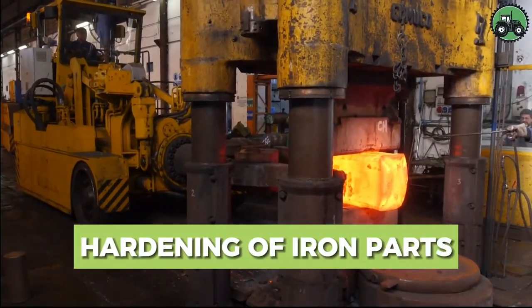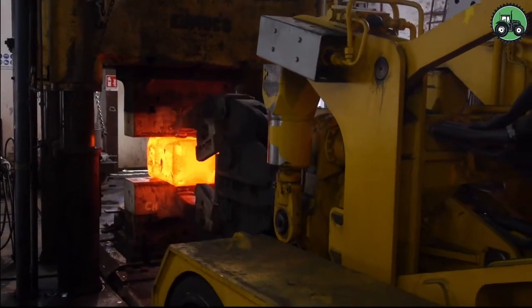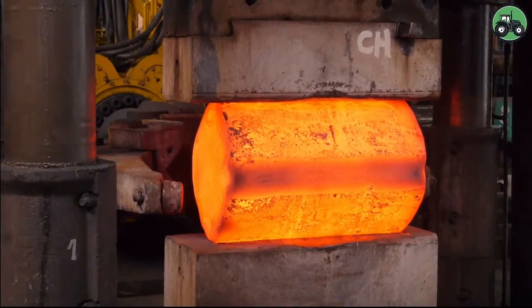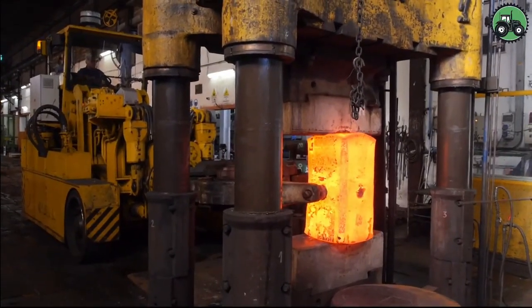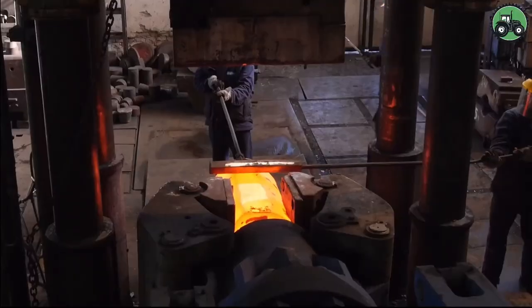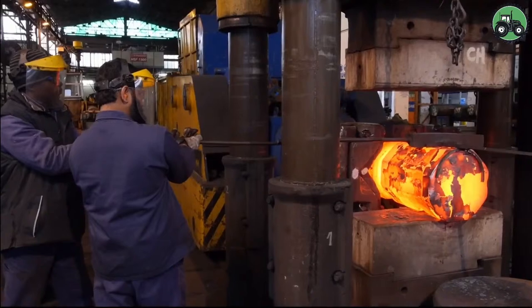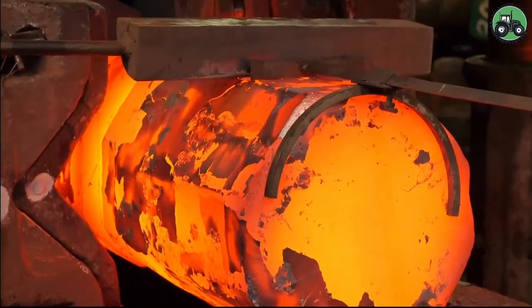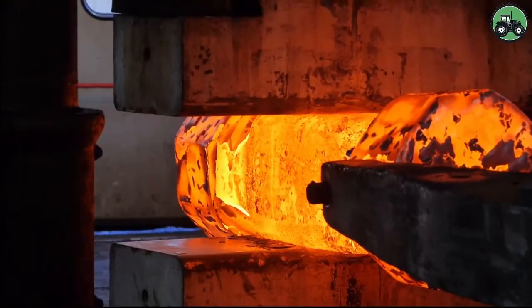Iron part hardening is a vital process that enhances the durability and strength of various metal components. This crucial operation combines precision and metallurgical expertise to transform iron parts into resilient assets for diverse industries. From automotive manufacturing to heavy machinery production, explore the intricate techniques and cutting-edge technologies that empower this essential process, ensuring the reliability and longevity of iron parts in a wide range of applications.